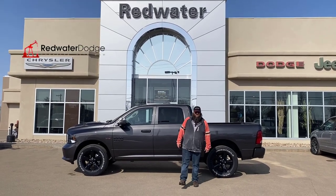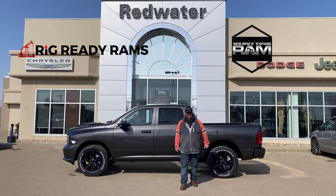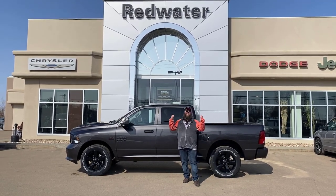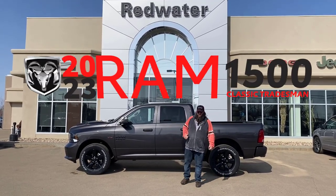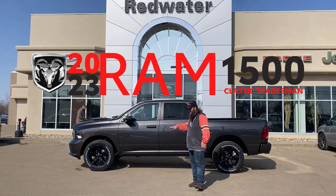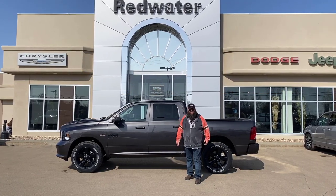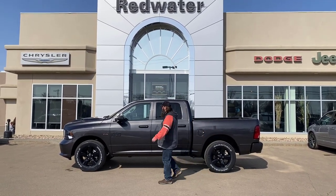Hello folks, Jethro coming to you live from Redwater Dodge, home of the $10 oil change, the Rig Ready Ram, and now we buy a Ram. I'm standing in front of this fantastic, just landed 2023 Ram 1500 Tradesman Classic, beautiful truck, got the V8 Hemi in it as well. Come with me, let's go take a look at this beauty.